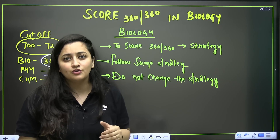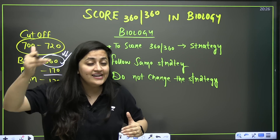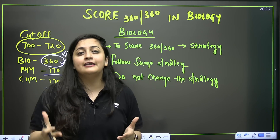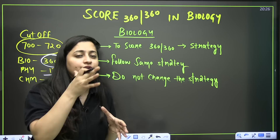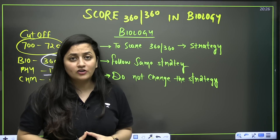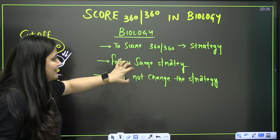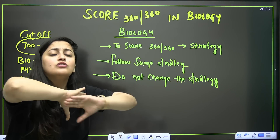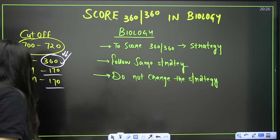You think biology is easy and you will do it later — finish physics and chemistry first, then focus on biology. That's not the case. Biology is lengthy; total 38 chapters are there, and it is theoretical so you have to revise it again and again. You have to start today and daily devote your time to this subject. Follow a proper strategy and stick to it till the end — do not change your strategy again and again.